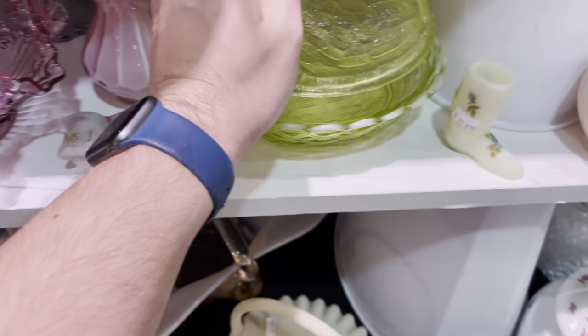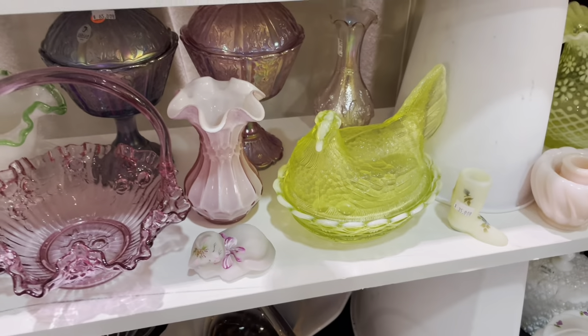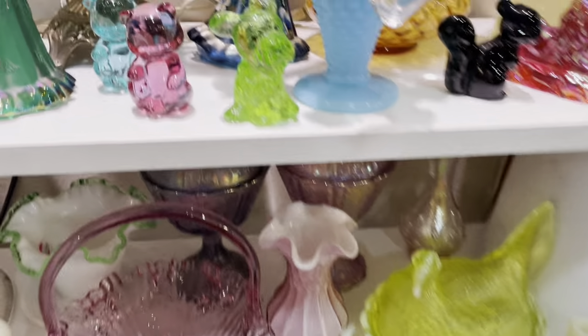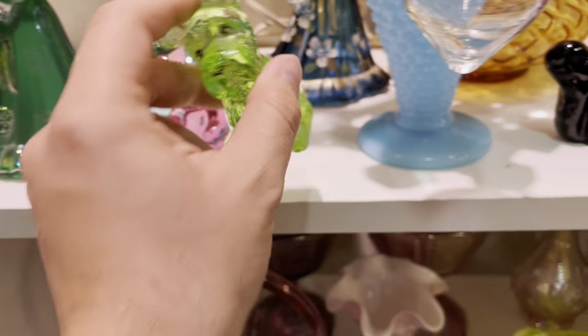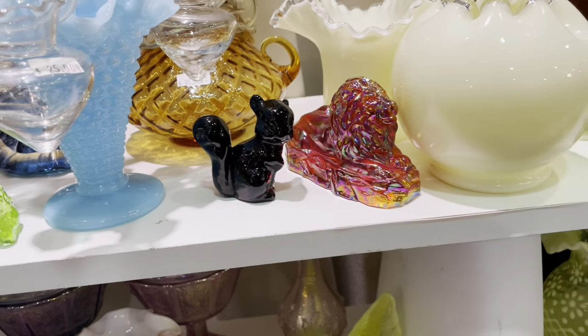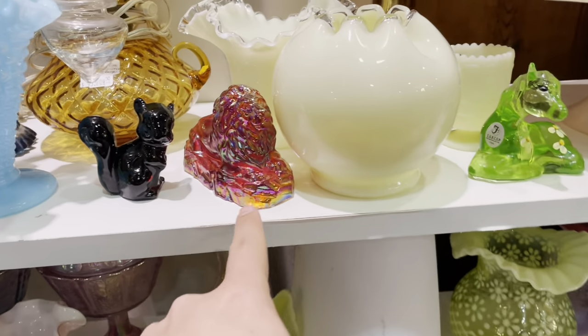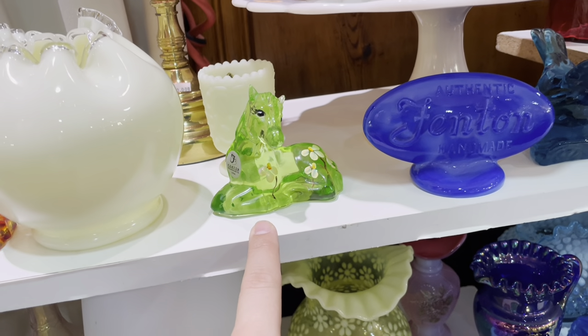It's so expensive they don't even have it priced yet. But you just don't see the Topaz. Oh, look at the dog — $85. I love the Scotty Dog mold. And I collect the squirrels and the lions, which you hardly ever see.